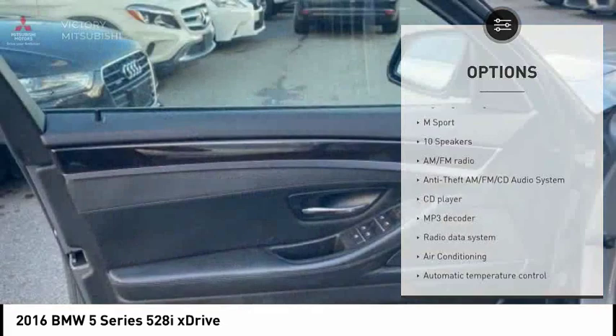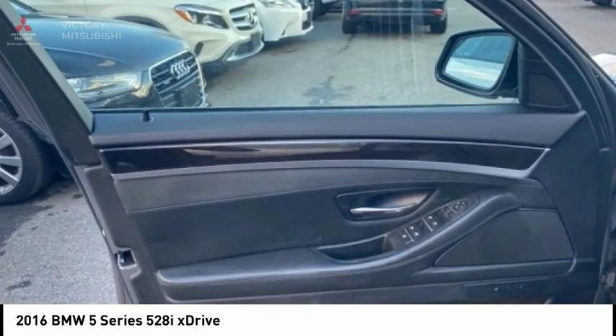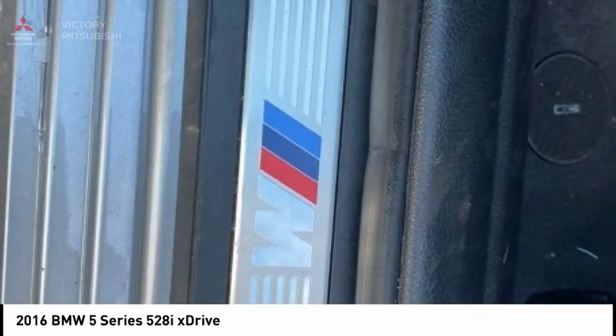Speed control, 4-wheel disc brakes, power moonroof, M-Sport package, rain-sensing wipers.